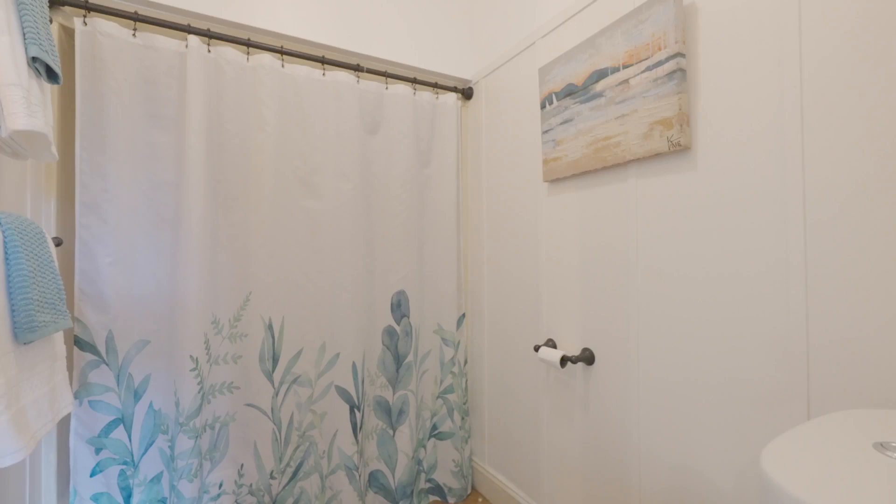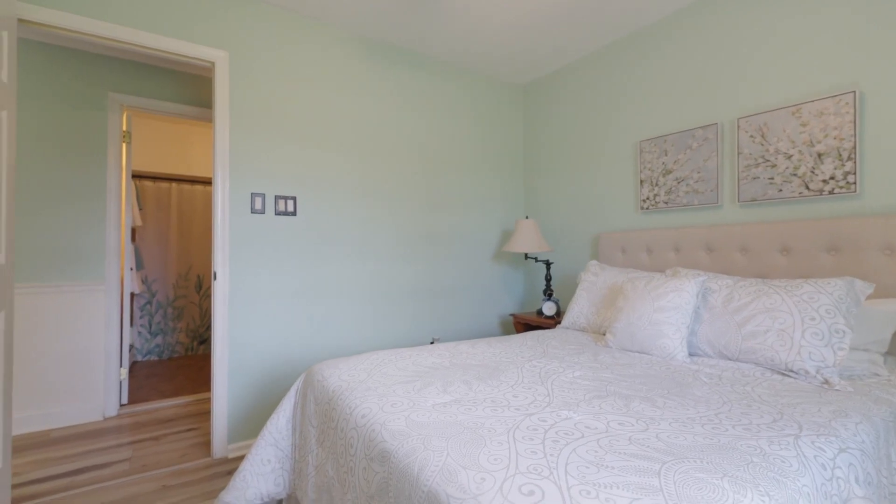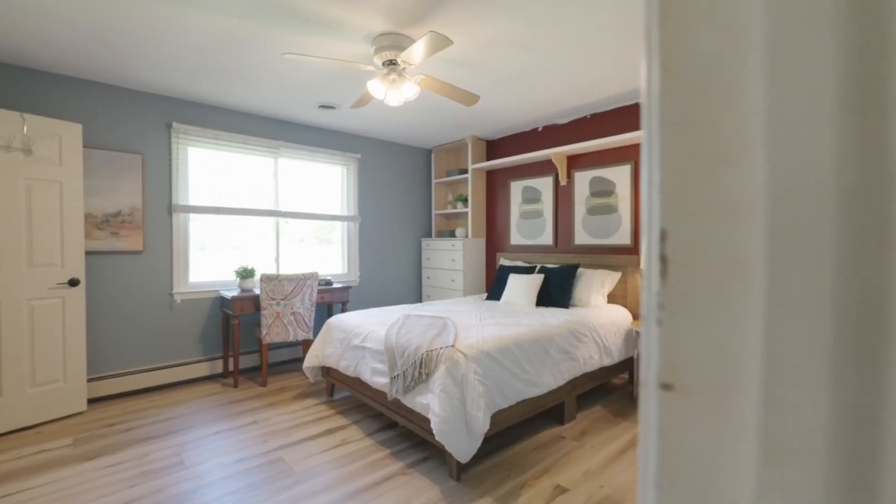Here we have the bedrooms. It's three bedrooms, one full bath, but there is room to add a master bath. This one has enough room for a full-size bed. Back here we have an office, or it could be a nursery or small bedroom, and then we have the master.